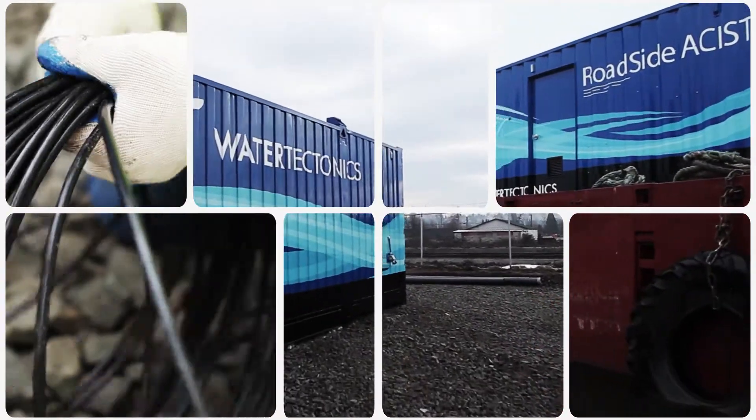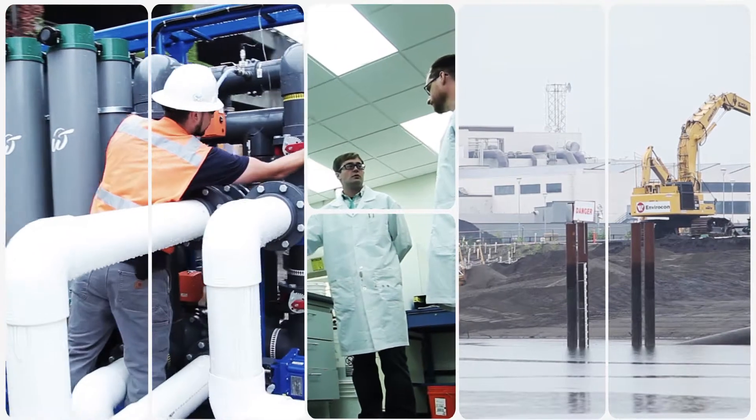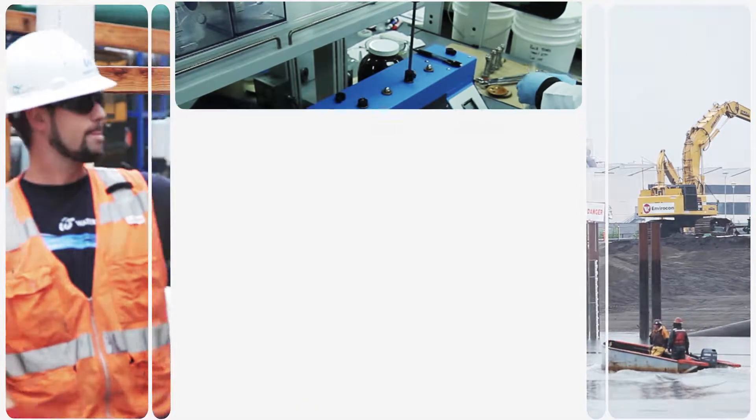Water Tectonics designs, manufactures, deploys, and services innovative water treatment solutions for clients in oil and gas, mining, industrial, and construction applications.